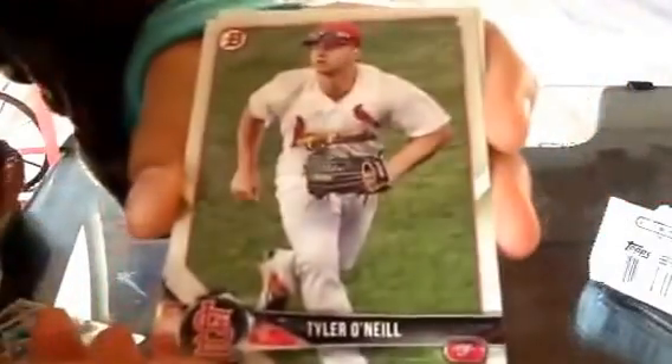This is the last trash one. Let's just hurry up with this. Paul Goldschmidt... Alex Jackson. That's the last one.